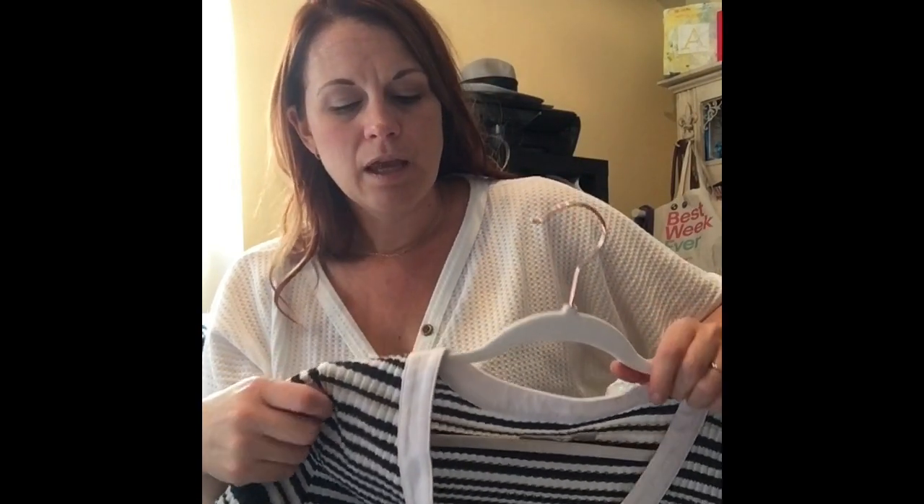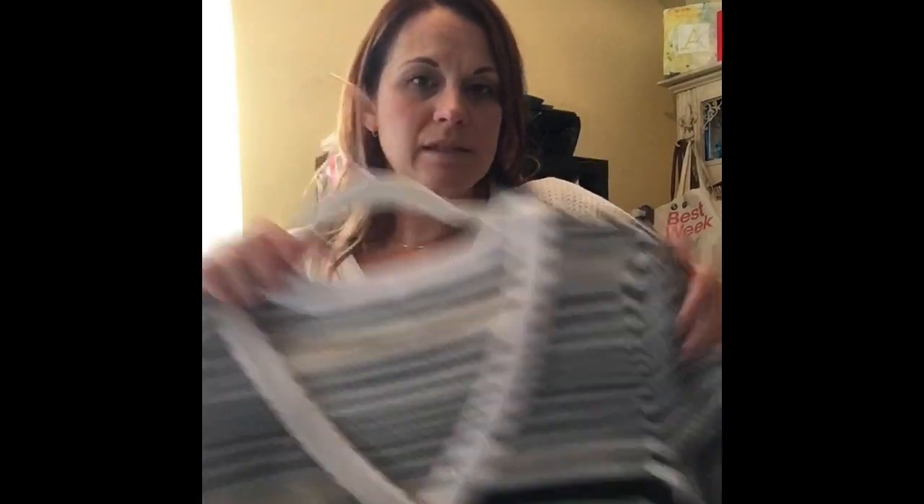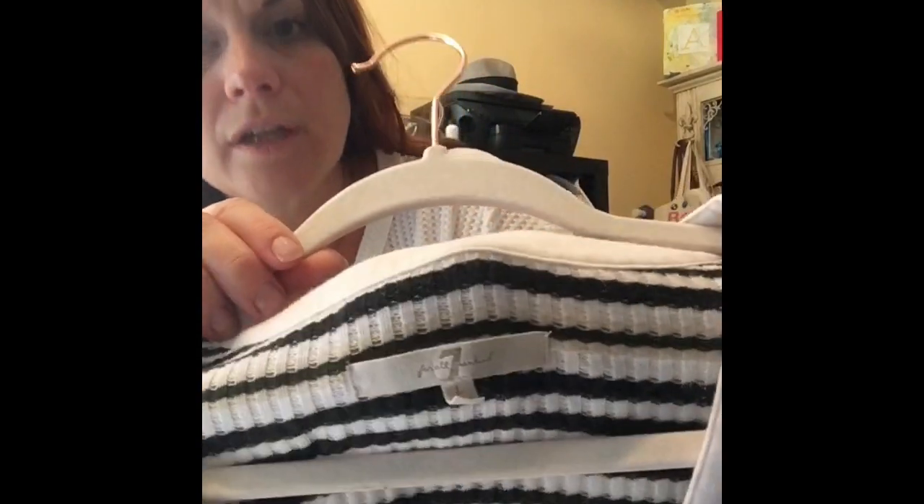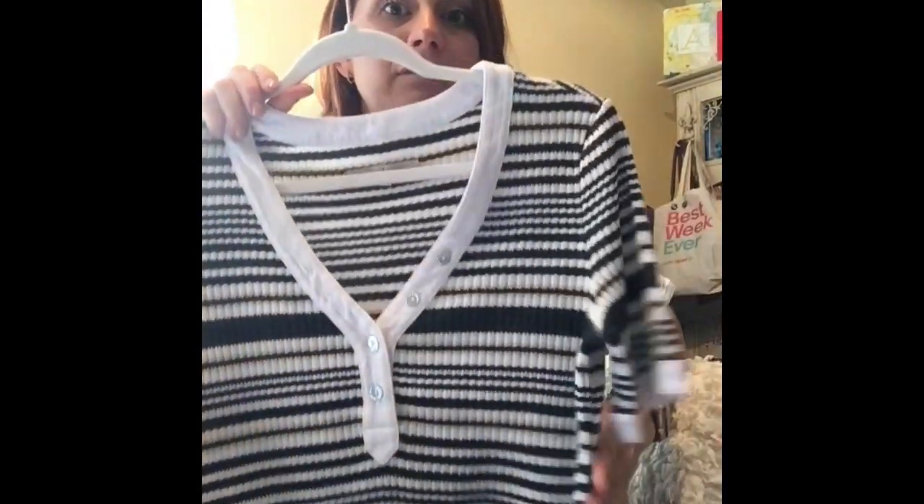I actually found a lot of stuff that had the black tag. Here at our Goodwills, the black tags are from Fashion Focus. There was a bunch of stuff in the bins that still had the black tag attached. This is one of them — it's Seven for All Mankind, which is more famous for their jeans, but this is a really nice ribbed top. So I picked that up.